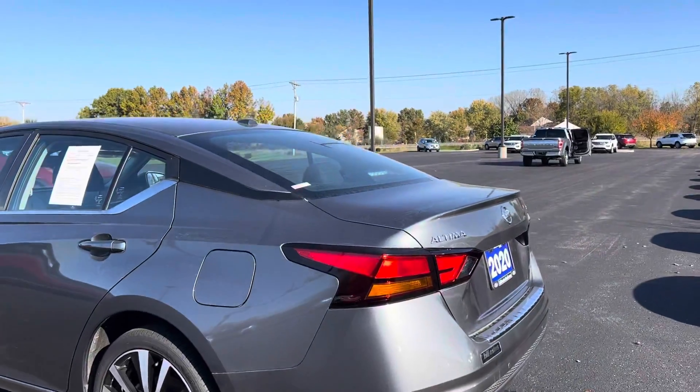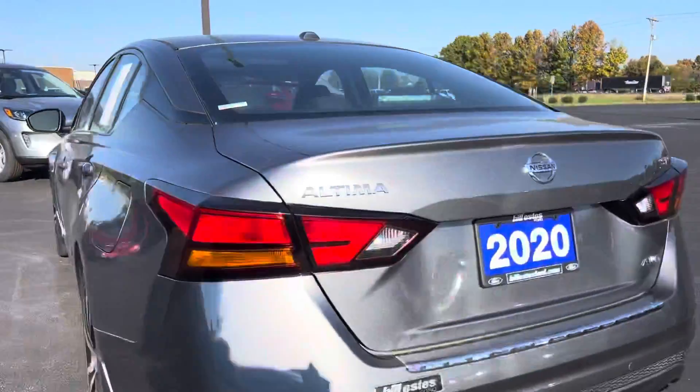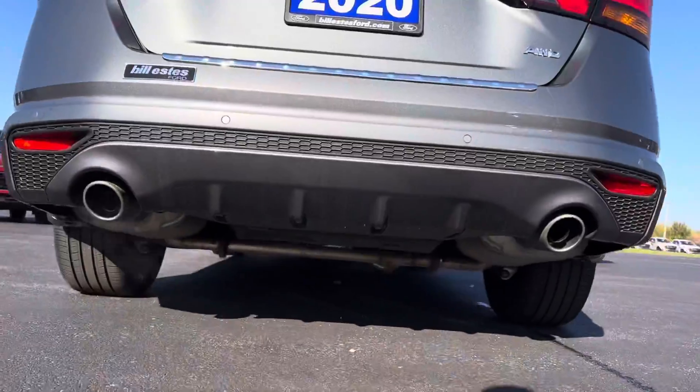This vehicle has backup sensors, backup camera, keyless entry, and all-wheel drive. It has 11,000 miles on it.